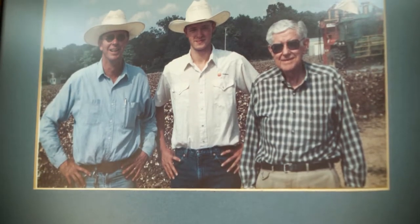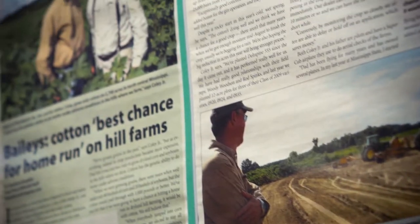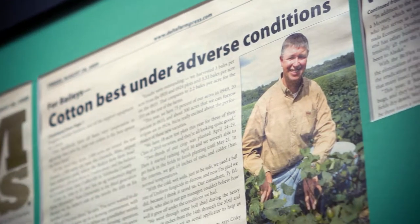My dad was a cotton farmer. He had cattle, cotton, pine trees, pecans. The farm was what I was most interested in. It was absolutely obvious that the Delta Pine varieties on our soil with our climate conditions performed better.